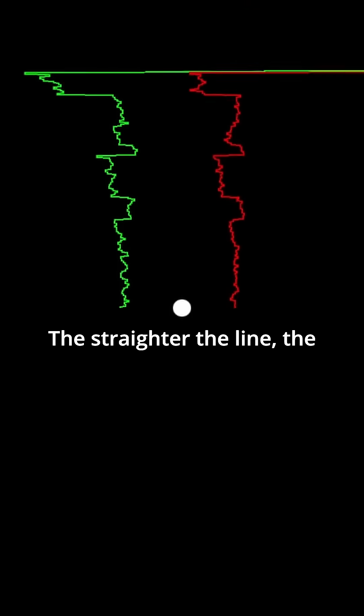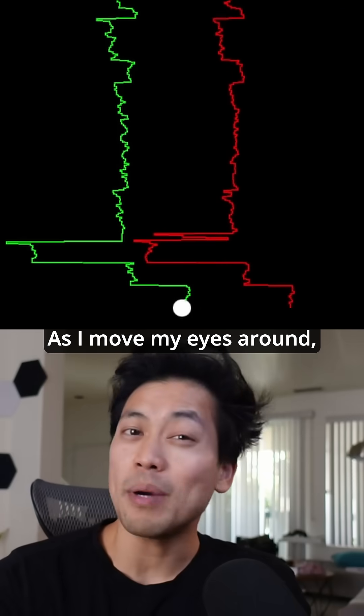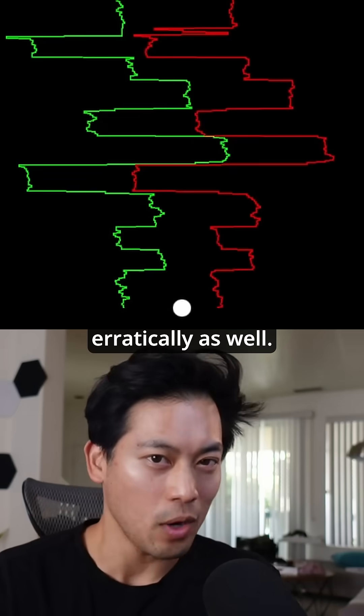The straighter the line, the more stable the eyes. As I move my eyes around, you'll see that the lines begin to move erratically as well.